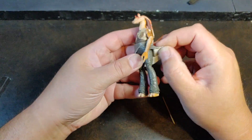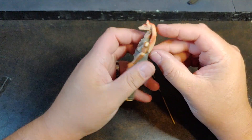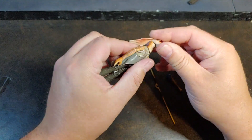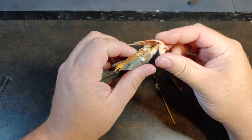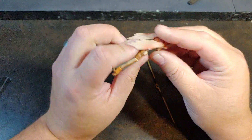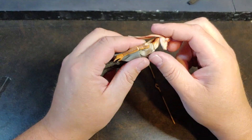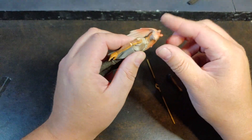He does have some pleather soft goods right there. His ears are malleable plastic. He has a ball joint neck right there, and he also has a swivel neck at the base of the shoulders, so he technically has a double jointed neck.